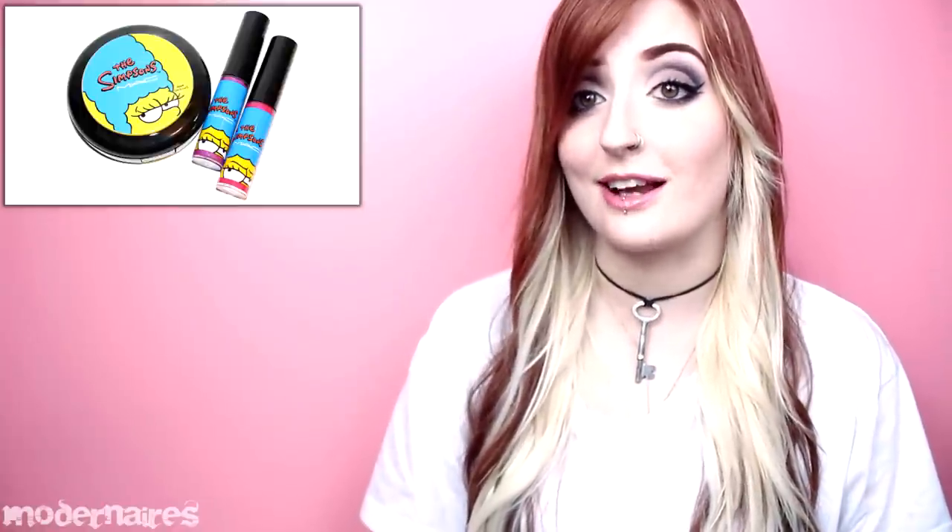The collection was rather small for being such an iconic collaboration, but it featured lipglasses, blushes, eyeshadow quads, and nail stickers. The MAC Simpsons collection also featured an online exclusive blush, Sideshow You. I only picked up a few items, but here's what I got.